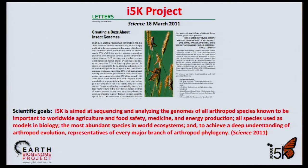The goals are to sequence and analyze the genomes of all arthropod species that are important to worldwide agriculture and food safety, medicine, and energy production. All arthropod species used as models in biology, the most abundant arthropods in world ecosystems, and for evolution, representatives of every major branch of arthropod phylogeny.